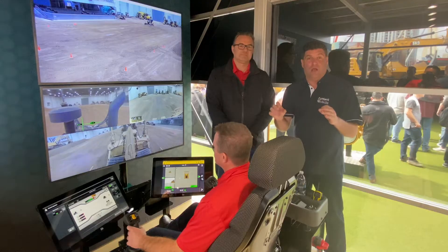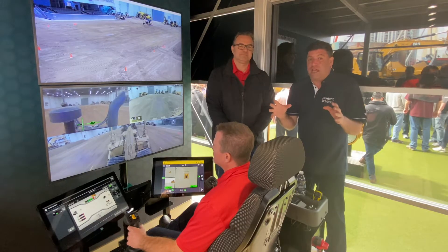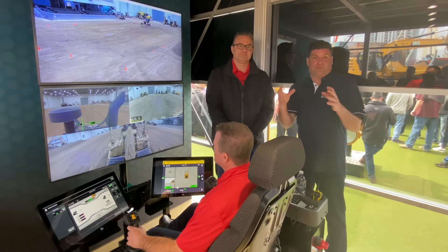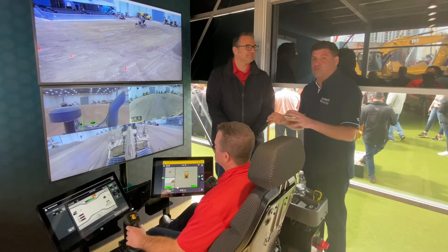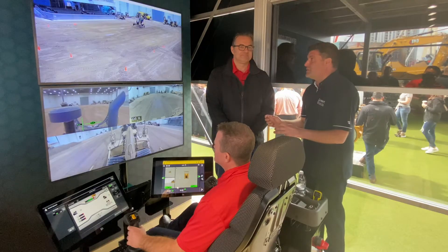It's remote control, people. Everyone's going to say, oh, we've seen this before because we've seen it in mining and quarrying applications. You're all wrong, folks. This is remote control for general construction, isn't it, James? That's correct.